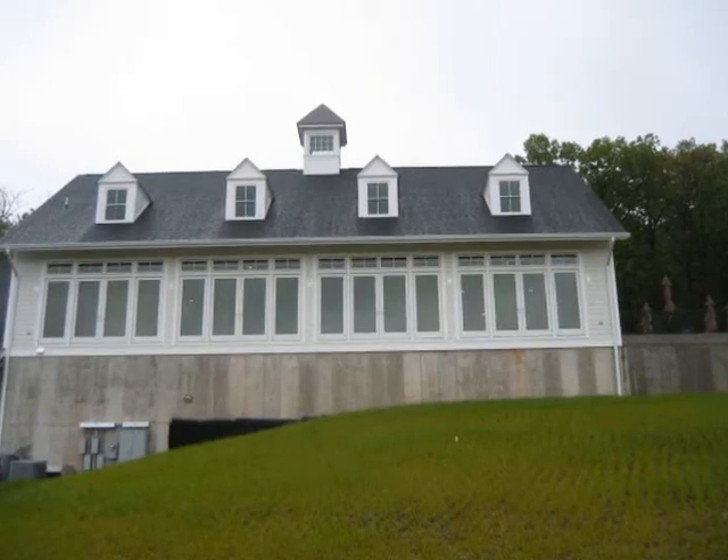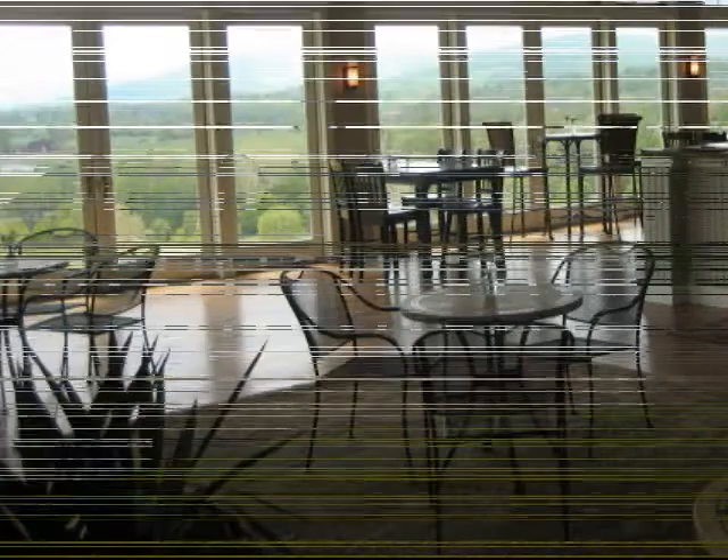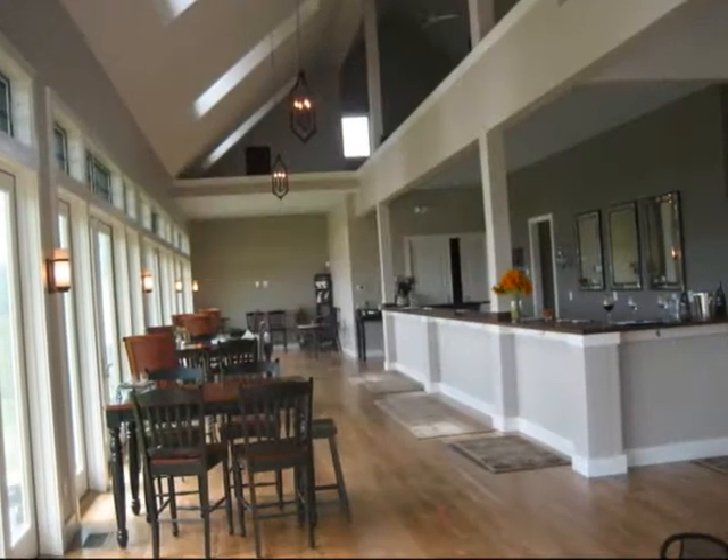Dela Plain Cellars is a fairly new winery to hit the Virginia Wine Trail in Fauquier County, and they're located in Dela Plain, Virginia, nestled on Lost Mountain. Dela Plain Cellars is one of the most beautiful tasting rooms I think in all of Virginia.